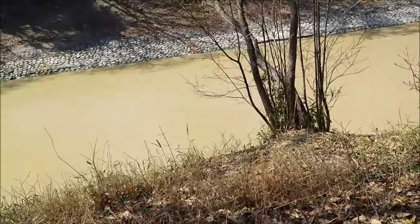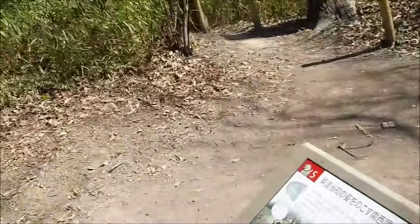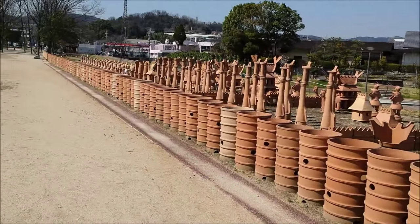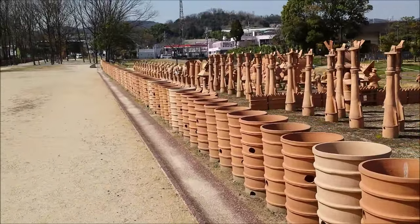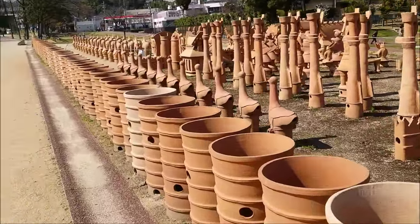There goes the serenity — somebody doing stuff down there. This is what the kofun looks like from above. And these are the haniwa statues, or at least remixes of them.